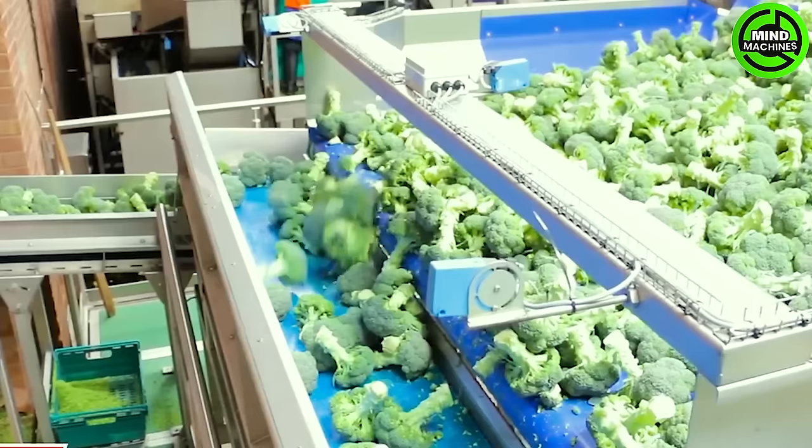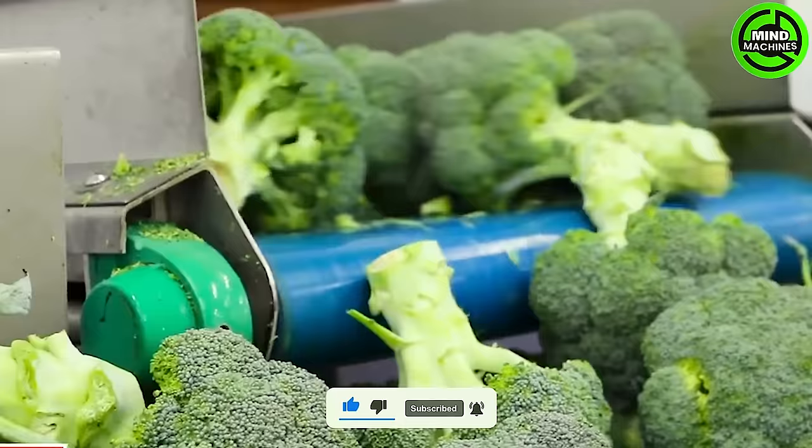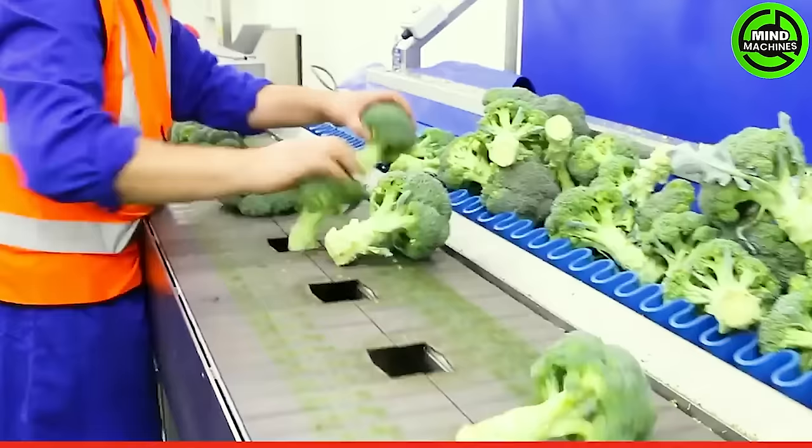Tong's broccoli trimming machine provides a safe and efficient method for consistently trimming broccoli without requiring manual handling of cutting equipment. Crafted from stainless steel and equipped with a full HMI touchscreen control, this trimmer ensures ultimate ease of use and operator safety.